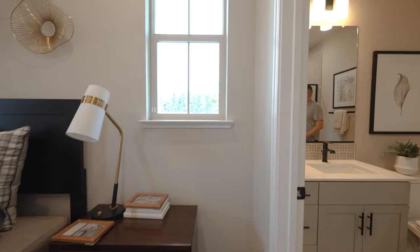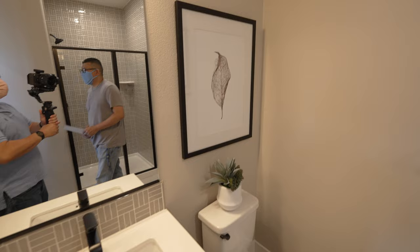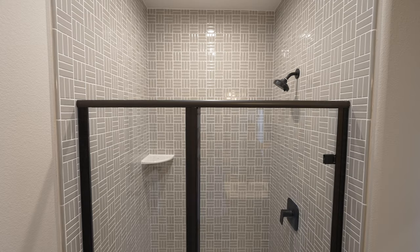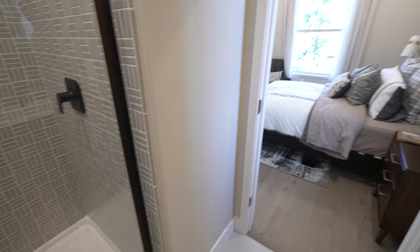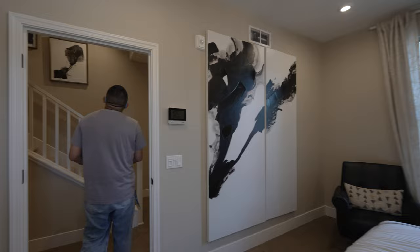Nice mirror. Oh, there's a scratch. It's a scratch — still have to replace it. When you're paying this much for a home, makes sense you want it perfect.